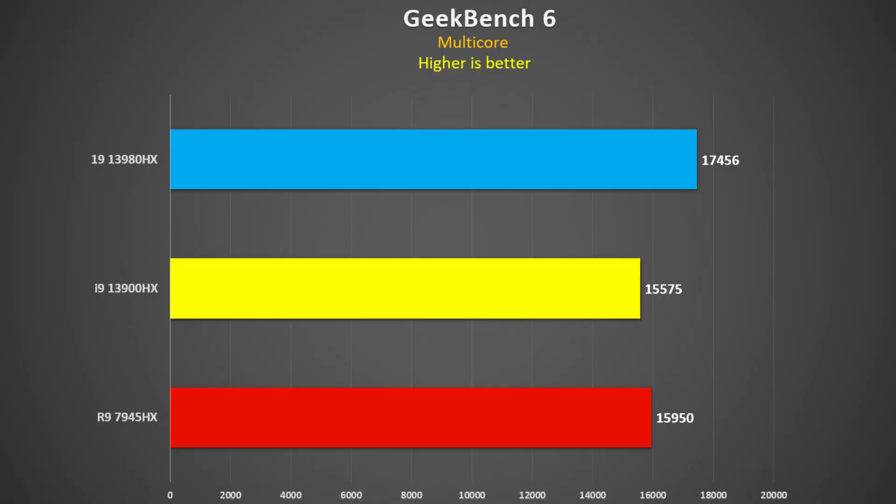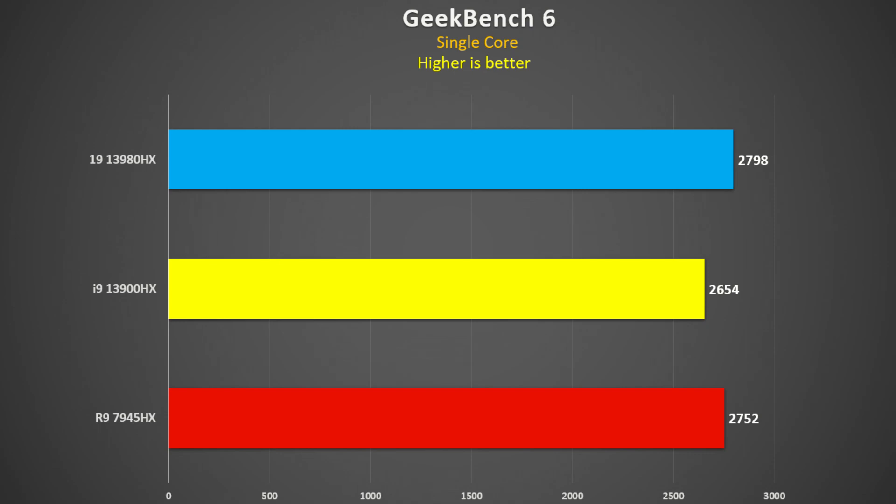Let's look at Geekbench 6. The multi-threaded score: the 3980HX is 12% faster than the 3900HX, which is expected. The 7945HX was only 2% faster than the 3900HX but 9% slower than the 3980HX — I'm not sure how reliable Geekbench is as a multi-threaded workload, but that's the result. For single-threaded, the 7945HX was 4% faster than the 3900HX, 1% slower than the 3980HX, and the 3980HX was 5% faster than the 3900HX.